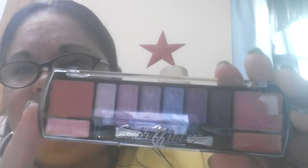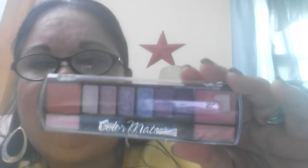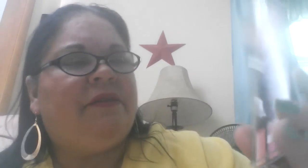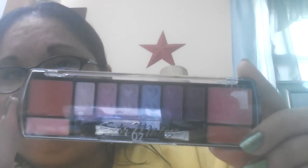The next thing I have is this Color Mate eyeshadow. It also comes with two different blushes and two different lipsticks down at the bottom. That was really pretty. It just says eyeshadow, blush, and lip gloss — it doesn't tell me a name or a number.